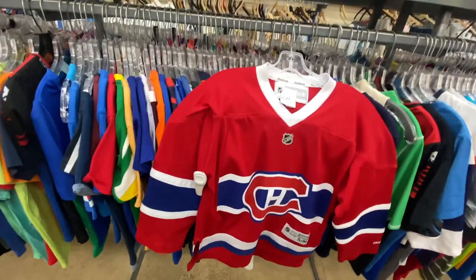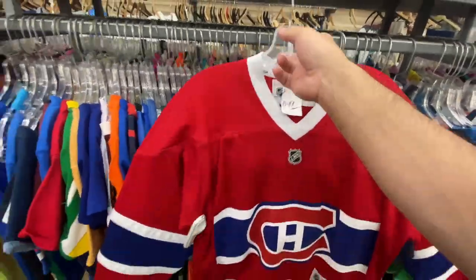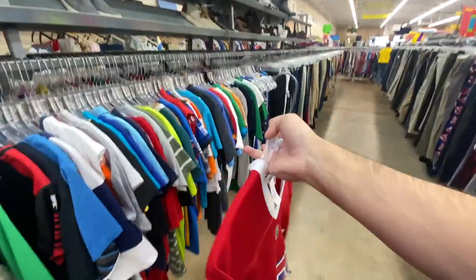Found this Ghost Recon Future Soldier tee for $1.99, size large. The Montreal Canadians jersey is a youth small unfortunately — they want $6.99. Maybe if it had a player on the back I'd grab it, but I think that's a little too much for a kid's jersey.